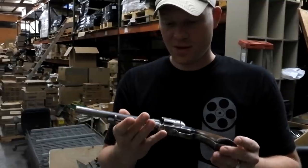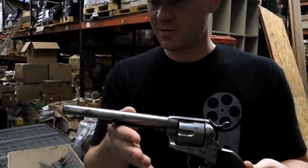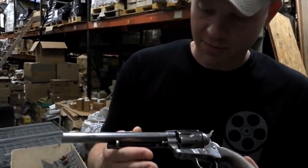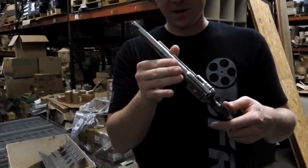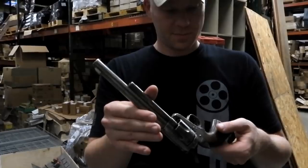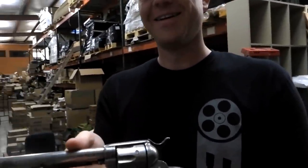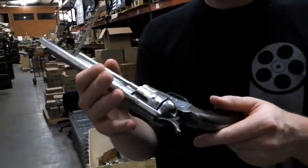I really appreciate Guy letting me take a look at this — it's a piece of history that you don't get to see very often. It looks like you could probably just load it up and fire it; it's in that good a condition. That's a really cool one.